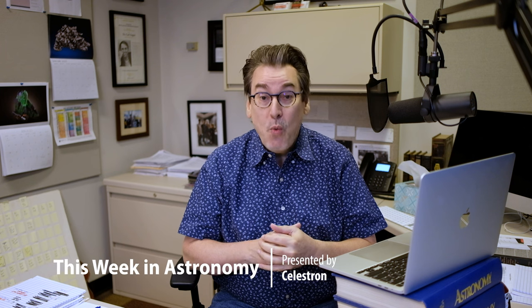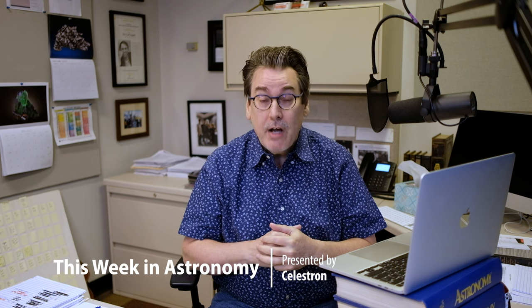Welcome to This Week in Astronomy. I'm Dave Eicher, editor of Astronomy Magazine, and this video series is brought to you by Celestron, the world's leading manufacturer of telescopes.